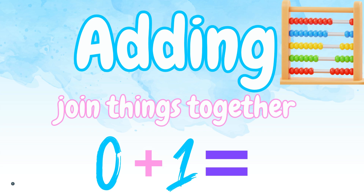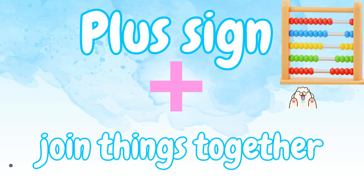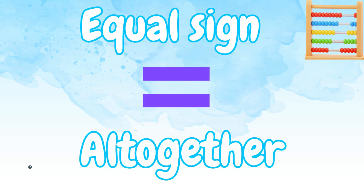Adding means you're going to join some things together. So let's learn! Before we get started, there's a few things you need to know. This is a plus sign. Plus sign means let's join things together. Equal means all together — whatever you see after the equal sign is all together.